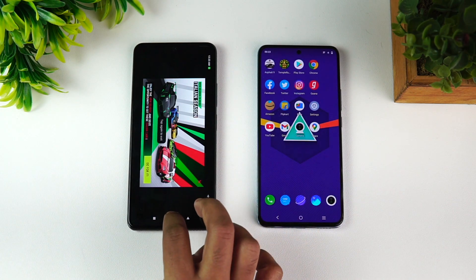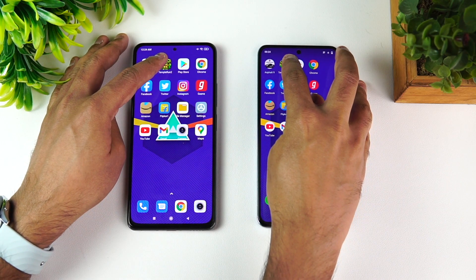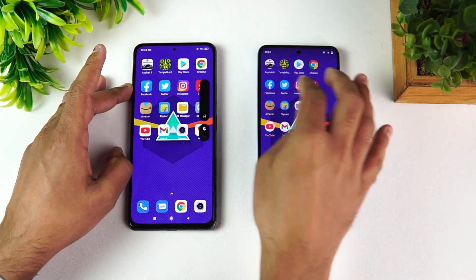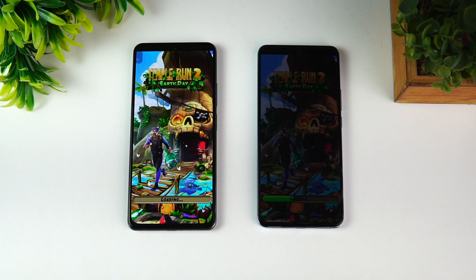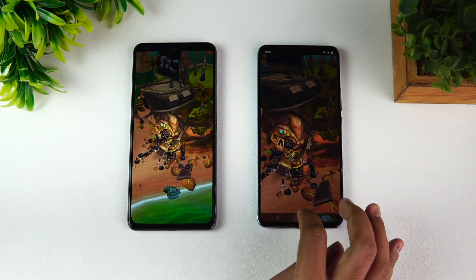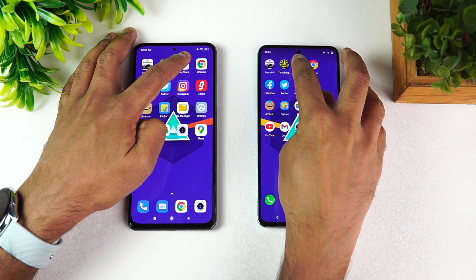The Vivo X60 loaded Asphalt 9 faster compared to the Mi 11X — the Mi 11X was far behind. There was a clear difference. Next is Temple Run, and once again the Vivo X60 takes the lead, loading the game faster.